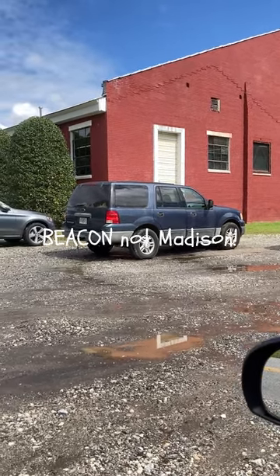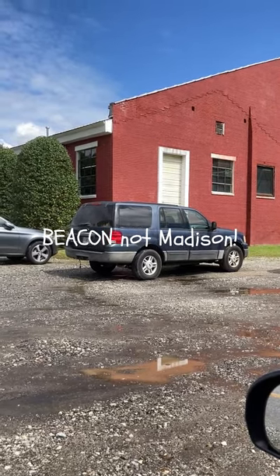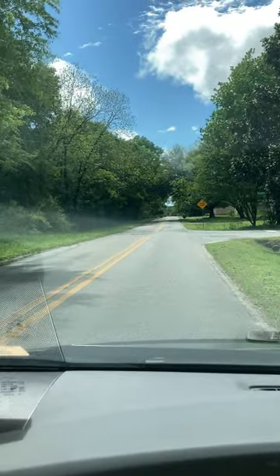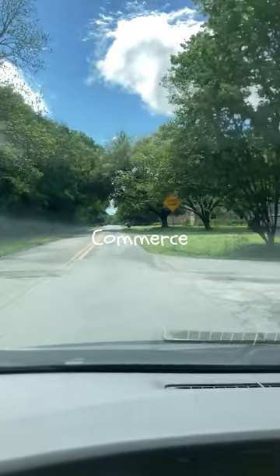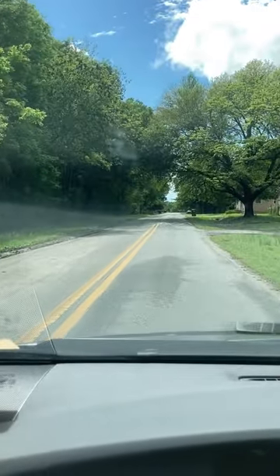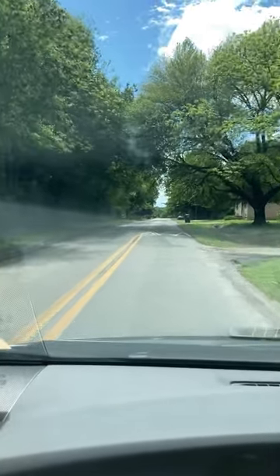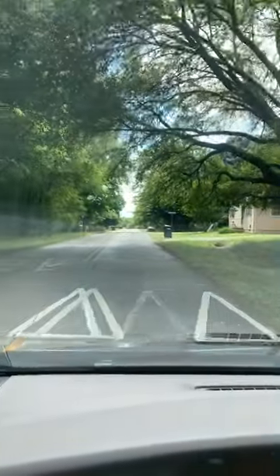Anyway, I'm getting ready to take you on a little tour of Madison Heights, also Madison Lights. Now this is Commerce Street and as you can see we're coming upon a sign that says Speed Bump or Speed Hump. These were put in because they built one of the Extreme Makeover homes in this subdivision.